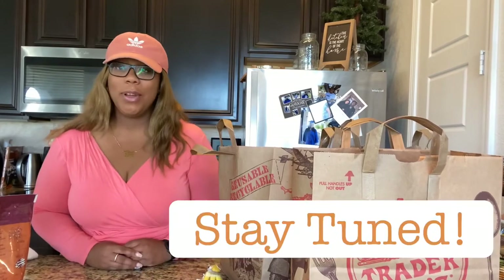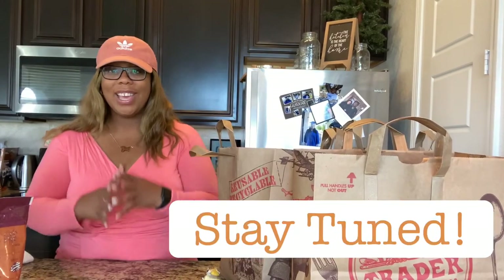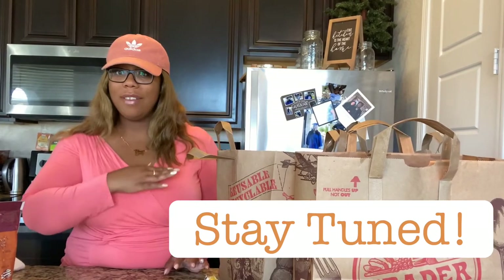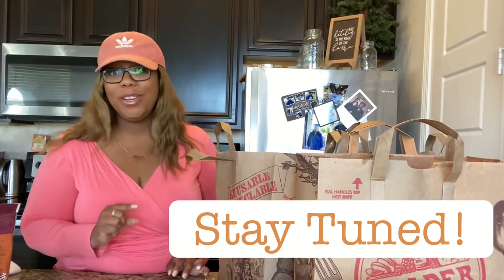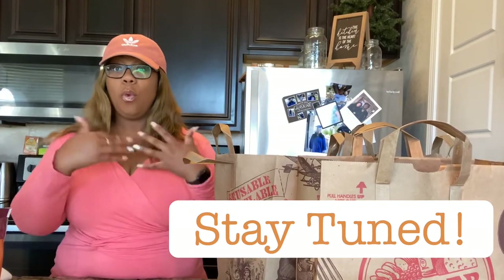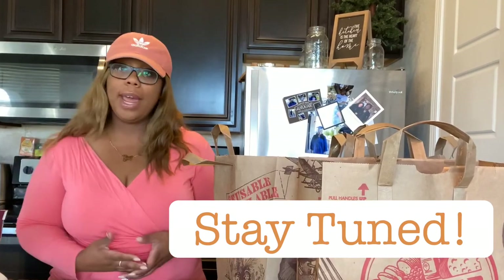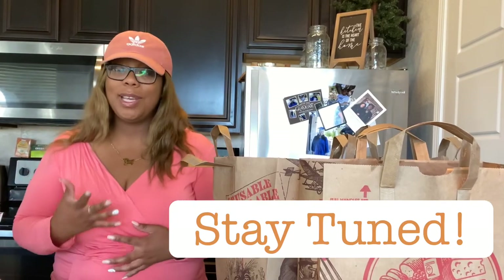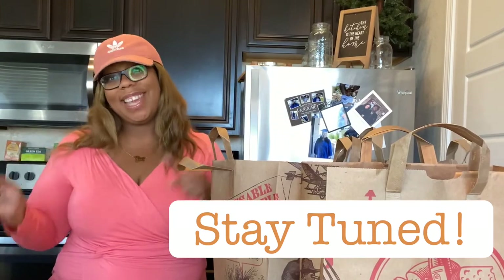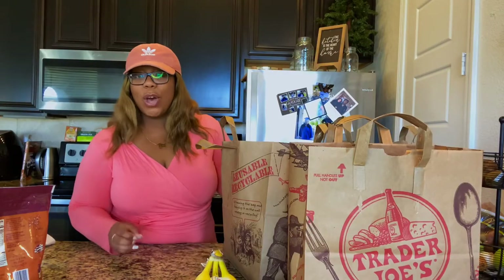I'm going to show you what I purchased from the grocery store today. This is a vegan grocery haul video. I want to show you some of the things I purchased, why I purchased them, what I pay attention to, and maybe let you in on what I have planned for them.